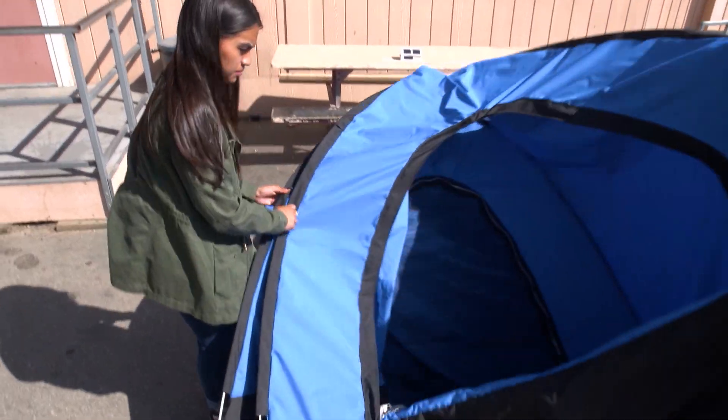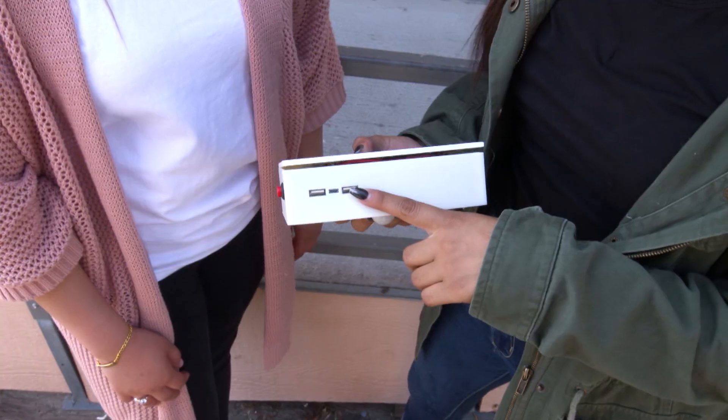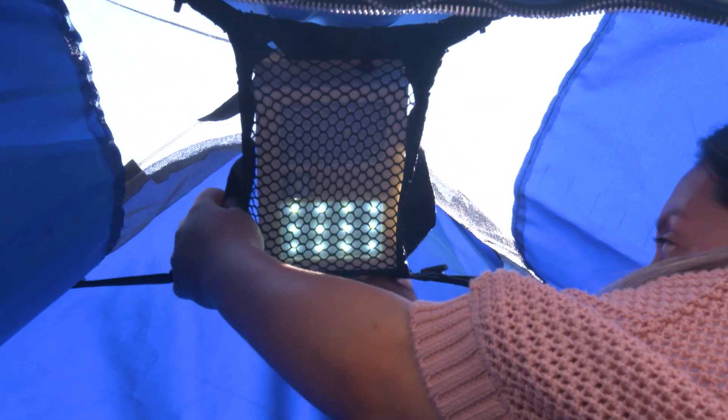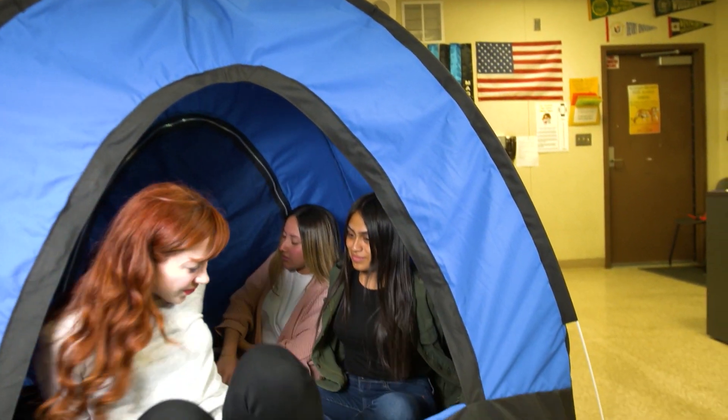The tent is portable and water resistant. A solar powered box lights the tent and powers a USB charging port, while also sanitizing the tent through the use of UVC light. These young innovators are even pursuing a patent for their product.